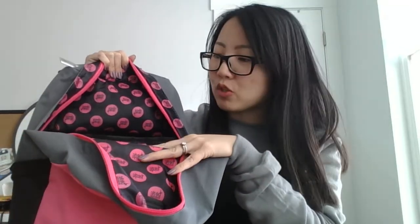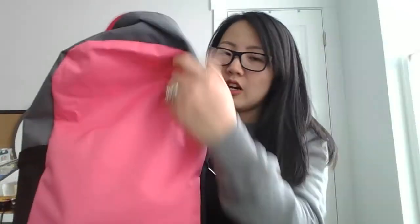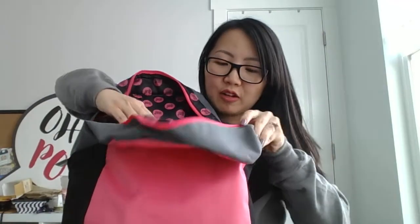It actually has a laptop sleeve right over here as well, which is great because as someone who uses their laptop a lot — a lot of my business is run on a laptop — it's great to have that there. And you can see this is super packed. There is a stack of catalogs and all the different products in there.